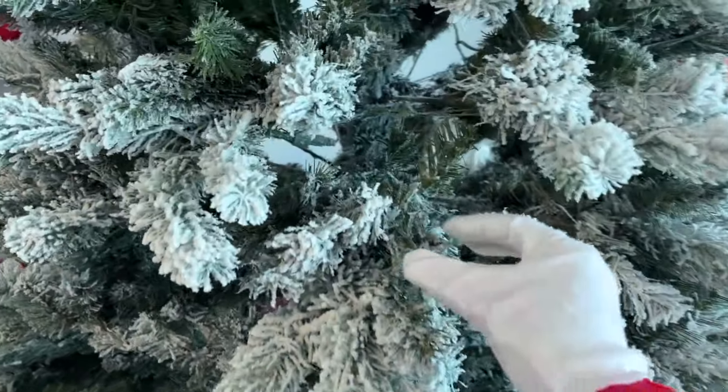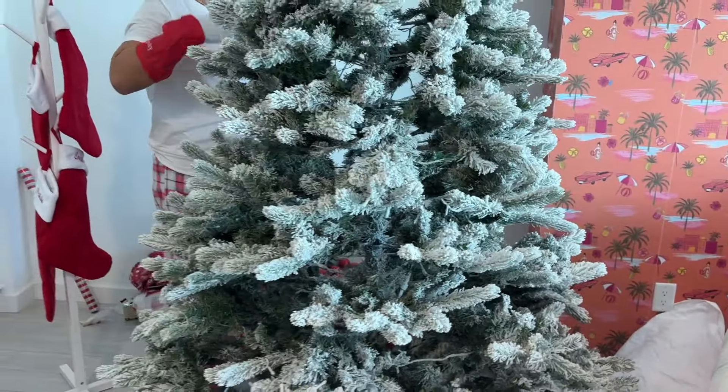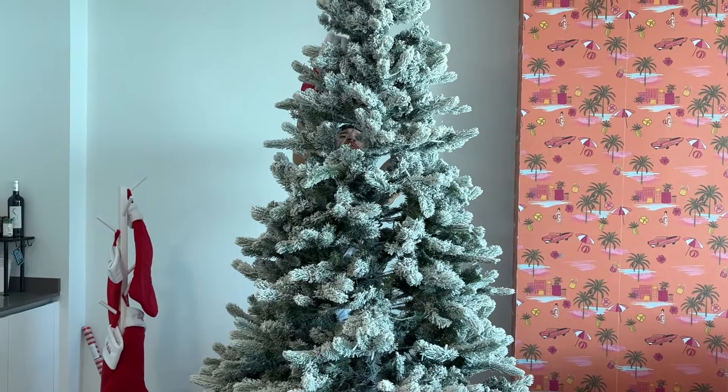This is our first Christmas in the new place in Miami. So these are how the trees come — they're eight feet. Look at our stockings.